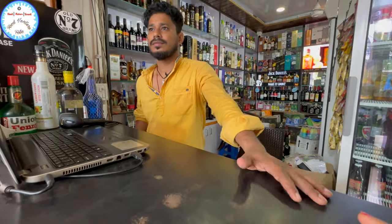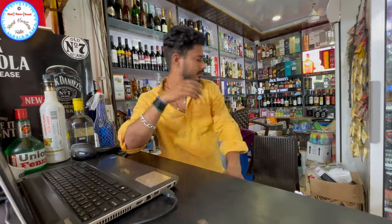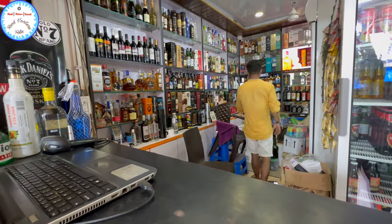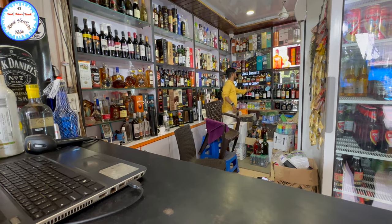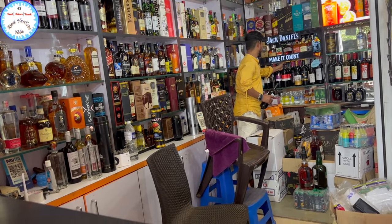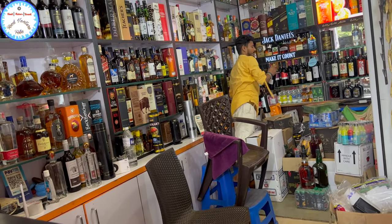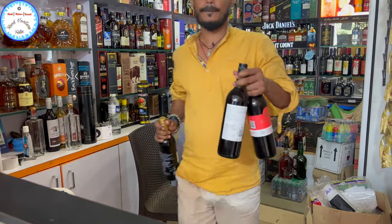Let me tell you about 2-3 brands that are best selling or new products. Let me tell you about the range. Do you have only wine or whiskey, rum, etc.?